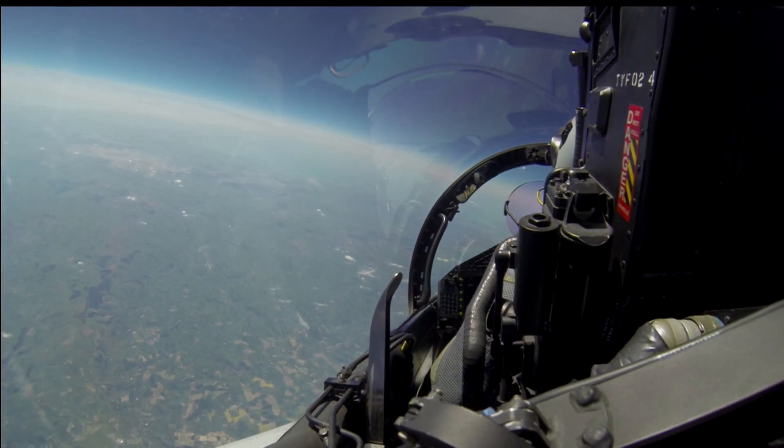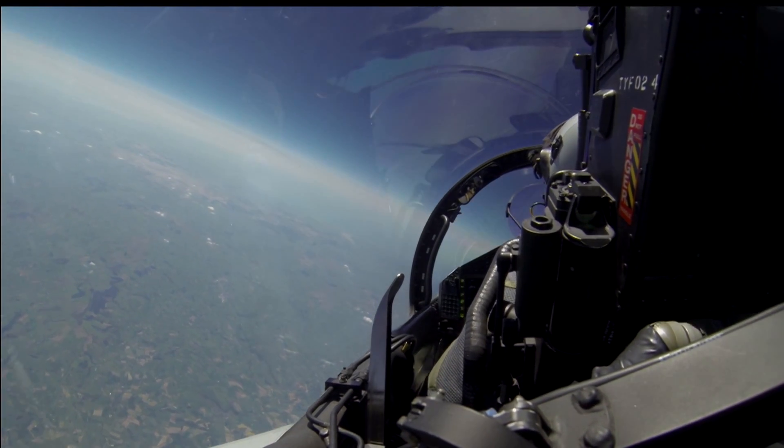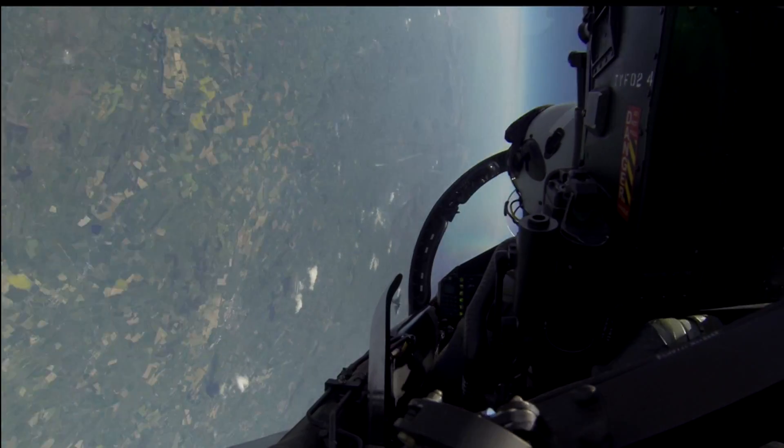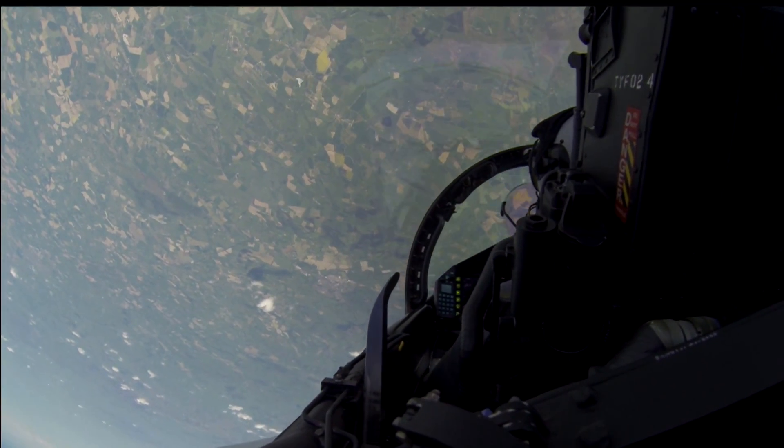Lights out. Now level 40,000 feet. We are clear. Unrestricted descent. Over-banking. 8G. Pulling down. I'm leaving 40,000 for 10,000.